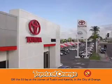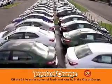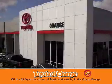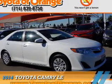You won't get a lemon from Toyota Orange. Presenting the 2014 Toyota Camry.